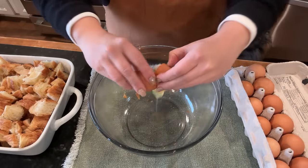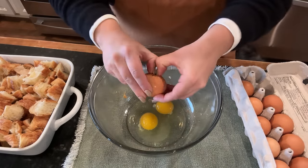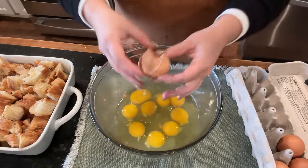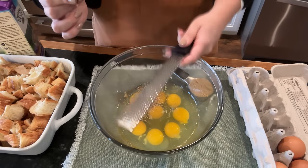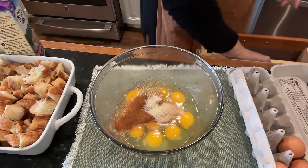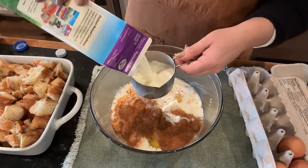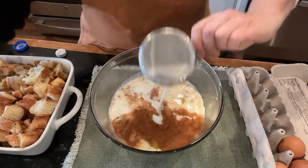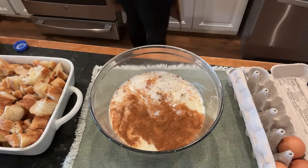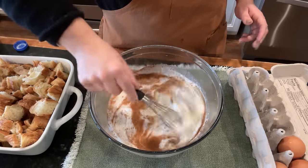Now we're going to make the custard for the casserole. We need nine eggs. This recipe has nutmeg — if you don't like nutmeg, leave it out — brown sugar, cinnamon, white sugar, milk, and half and half. And that is our custard. That is how easy this comes together. So much easier than cinnamon rolls.